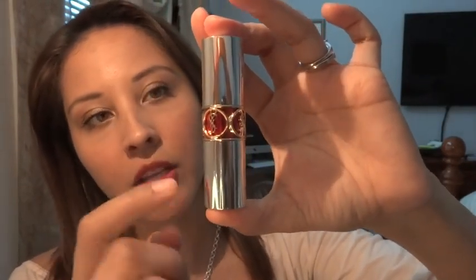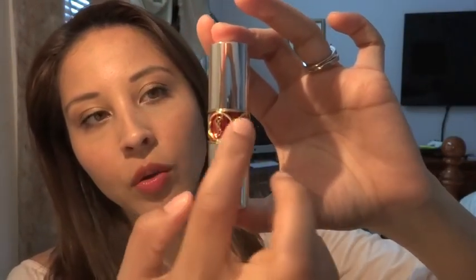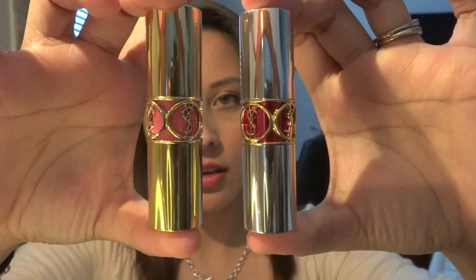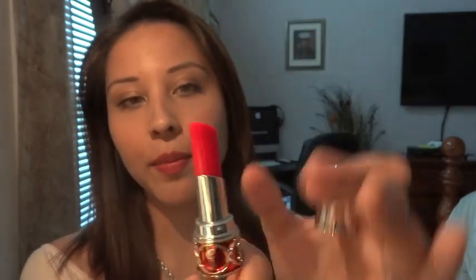For the fourth one, this is actually called the Volupt Sheer Candy, and the packaging is a little bit different. This one comes with silver packaging, but the inside is still gold like the other ones. So this one is the regular Rouge Volupt and this one is the Sheer Candy. I already applied it as well — it's just a sheer wash of color, just like it says. The color I have is number four and it's called Succulent Pomegranate. It's a really pretty shade. It looks really bright in the tube, but it doesn't come off like that on the lips.